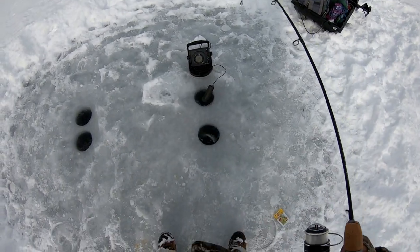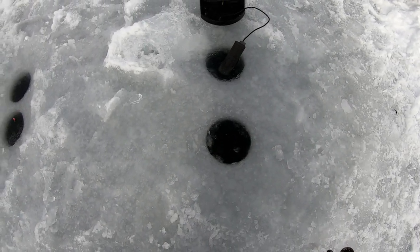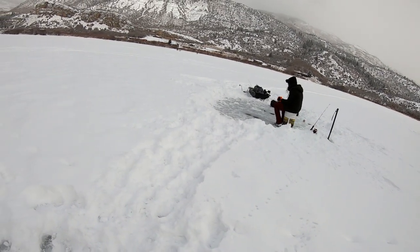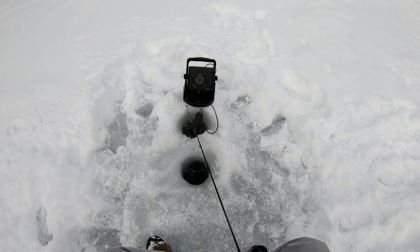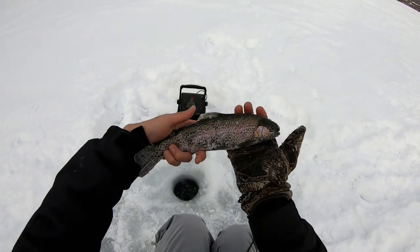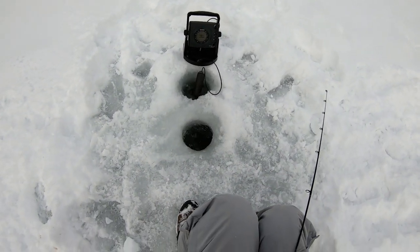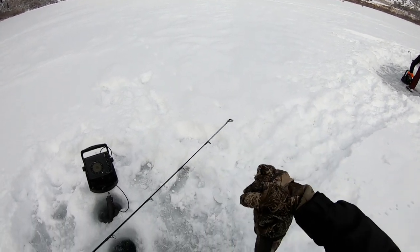Got one — another bow, another really pretty bow, let's get him back in. I'm just trying out Sam's hole over here, Sam's trying out mine. Got another one — nice, another nice pretty one, let's get him back in. I think I'm going to set up the ice tent now, let Sam keep fishing while I set this up. Stay tuned.